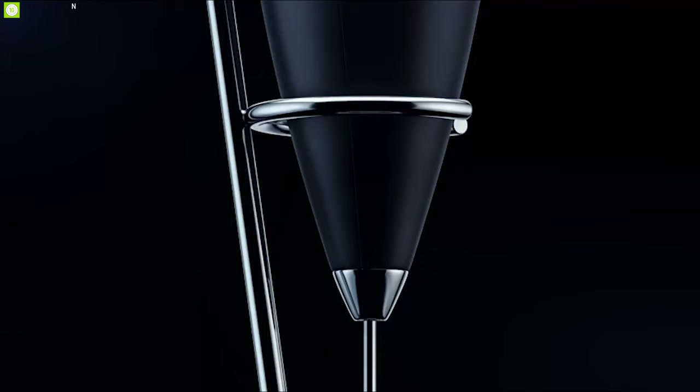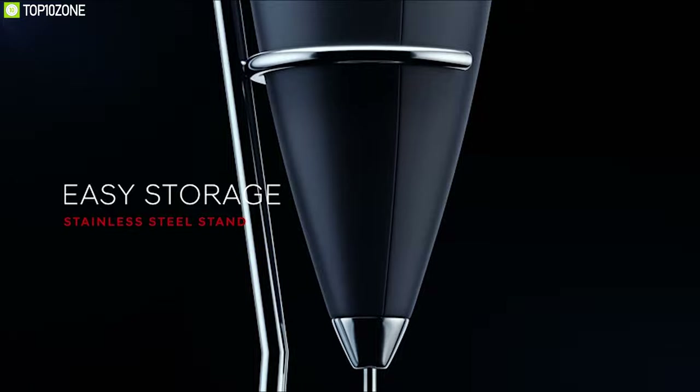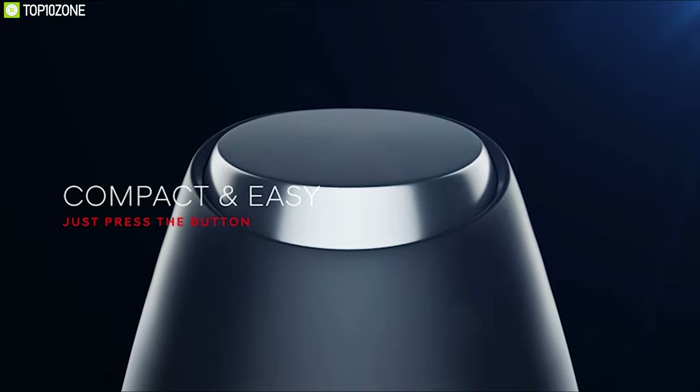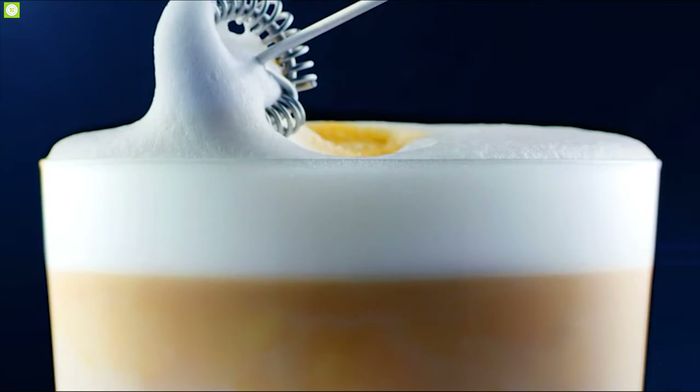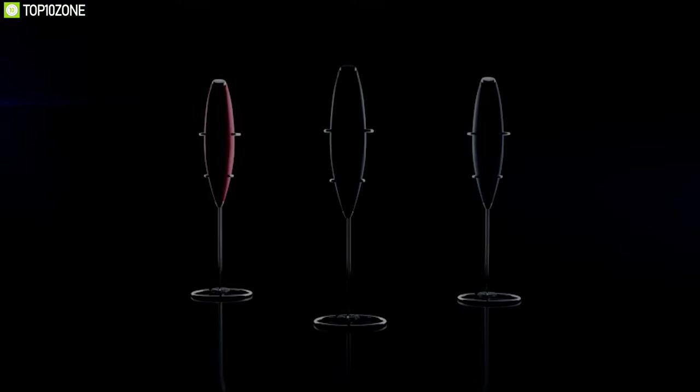Made out of stainless steel, this milk frother is safe to use and won't rust or break over time. It comes with a lightweight, ergonomically designed soft-touch handle which allows you to have a firm grip while working and makes your work efficient.